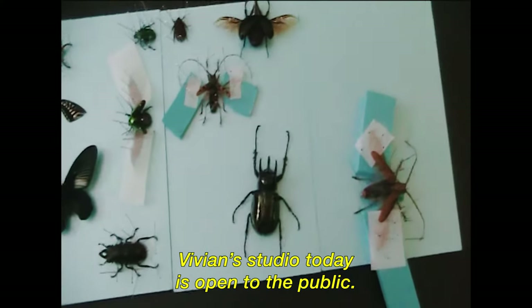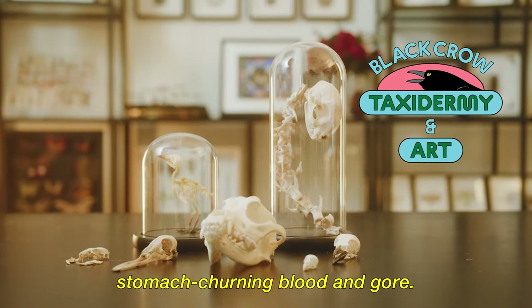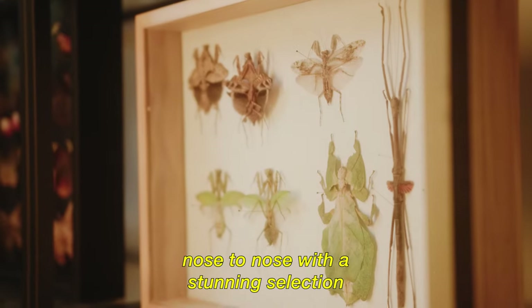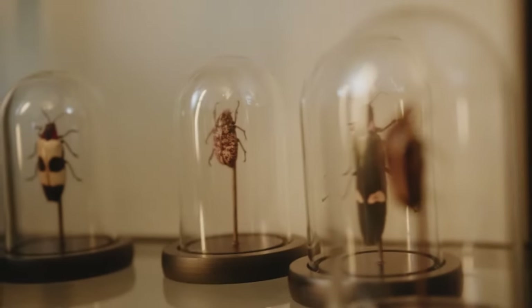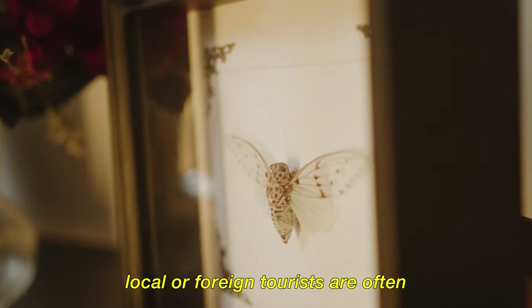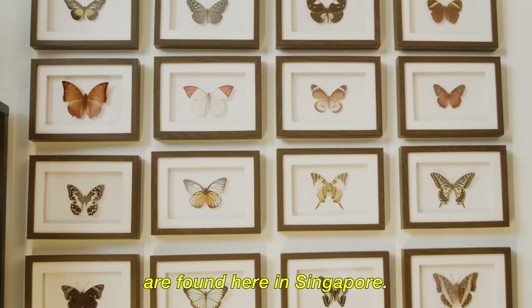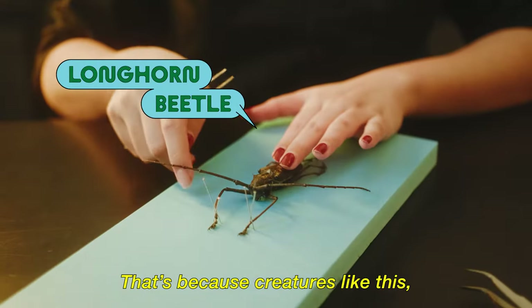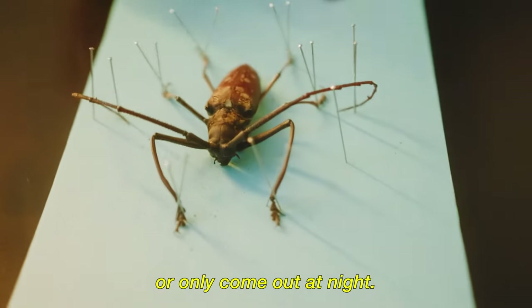Vivian's studio today is open to the public, but worry not — there won't be any stomach-churning blood and gore. Instead, you'll find yourself nose to nose with a stunning selection of local wildlife on display. When visitors come in to see the collection, local or foreign tourists are often surprised to see the species found here in Singapore. That's because creatures like the longhorn beetle are often found hiding in trees or only come out at night.